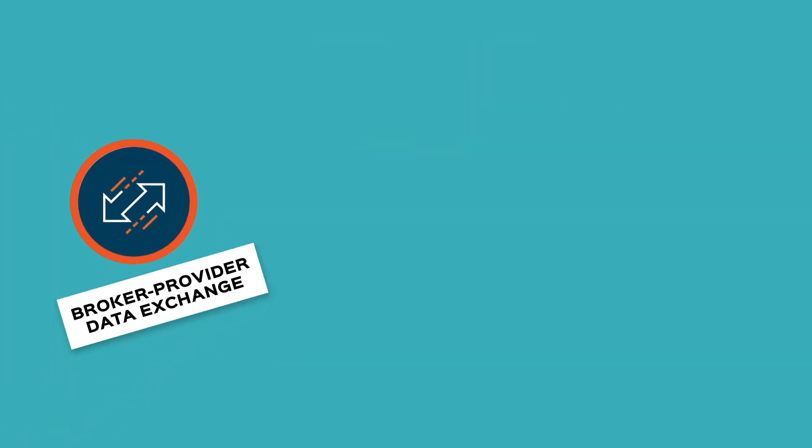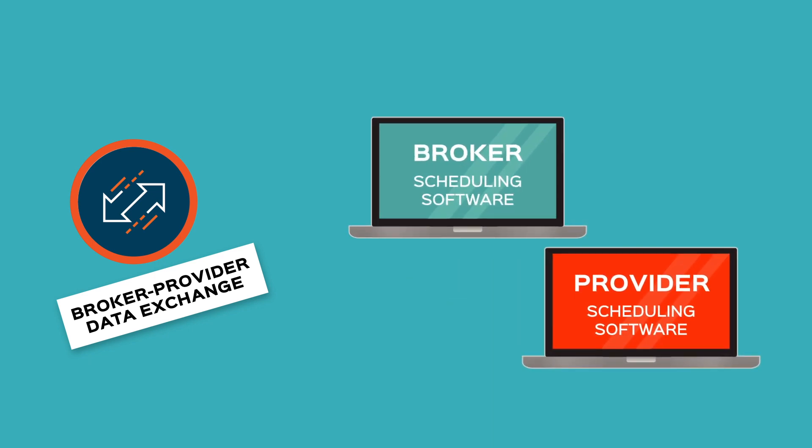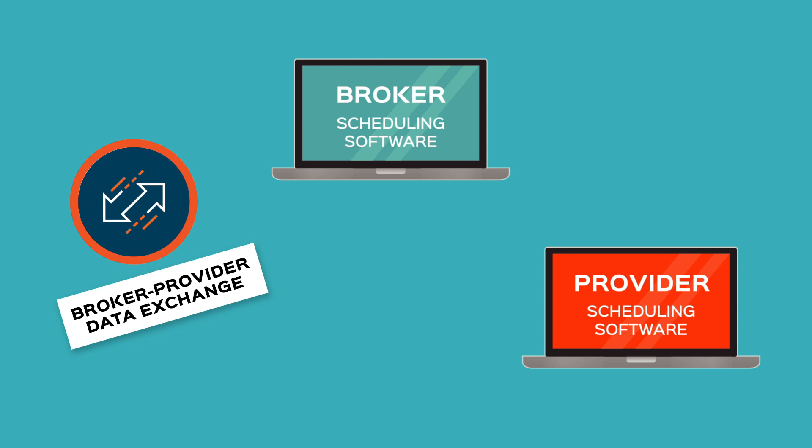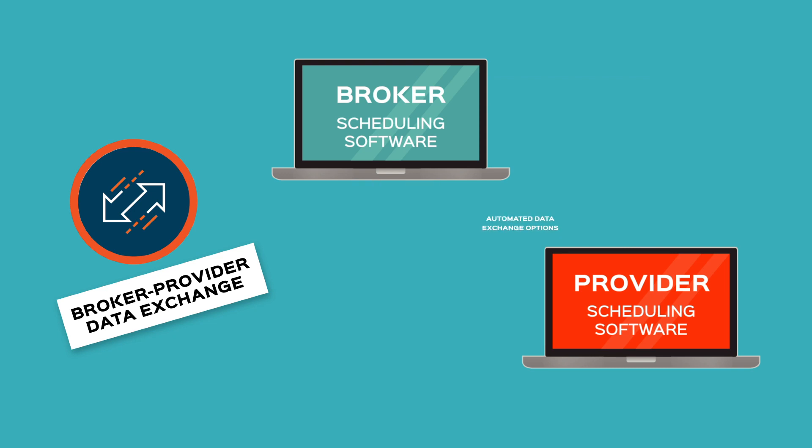Broker provided data exchange. Providers can use the trip broker portals to securely access trips and trip information. They can accept or reject assigned trips, bid on unassigned trips, as well as export accepted trips and import completion data for streamlined billing. Automated data exchange options are also available.